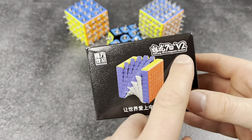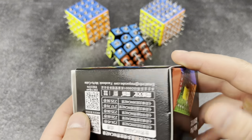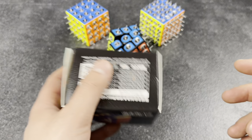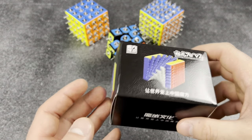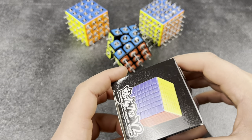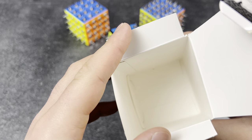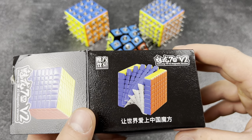Tries to find the best deals. I ordered this off Temu — it's a GAN 7M V2. It was surprisingly cheap, only like two dollars. But the shipping was 30 dollars, so I didn't really save money. But I mean, this is the cheapest one you can find, so let's see what's inside... oh crap, I must have only ordered the box.